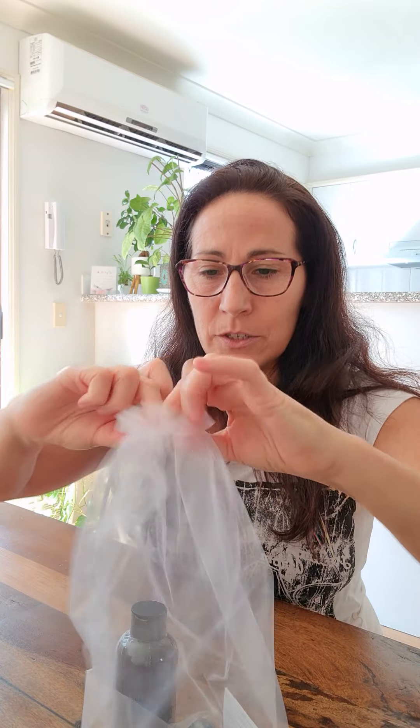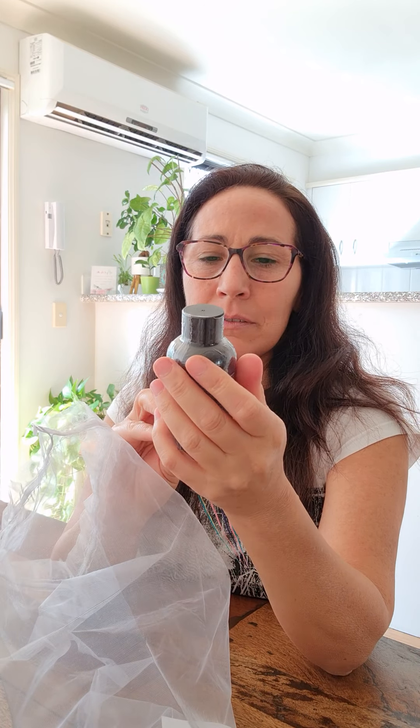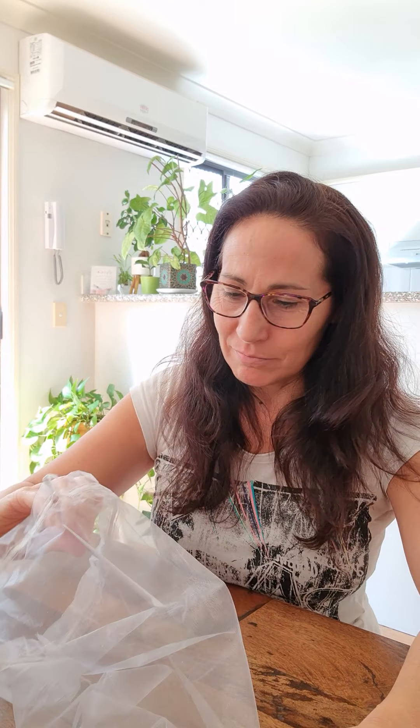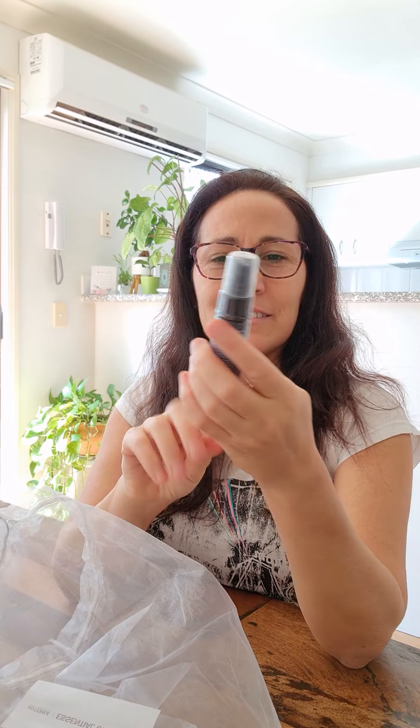And this one as well was from the Mother's Day limited edition — the Adaptive bath oil. It's the Adaptive oil, which is for relaxation and calming those nerves for the bath — how amazing! I love it, as well as the roller, which I already have one open — I'm not going to open this one. And how amazing — the Tranquil mist!